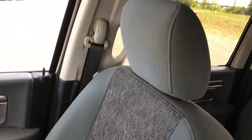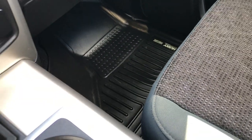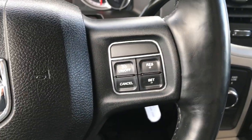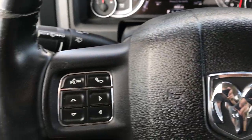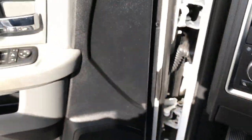Passenger seat is very clean as well — no rips or tears on that. We got a Husky floor liner on that side as well keeping that carpeting nice and clean. Steering wheel is leather wrapped and has the cruise controls and Bluetooth audio controls on it. Power windows, power locks, and power mirrors. We'll take a quick look at the back seats and then we'll check out under the hood.